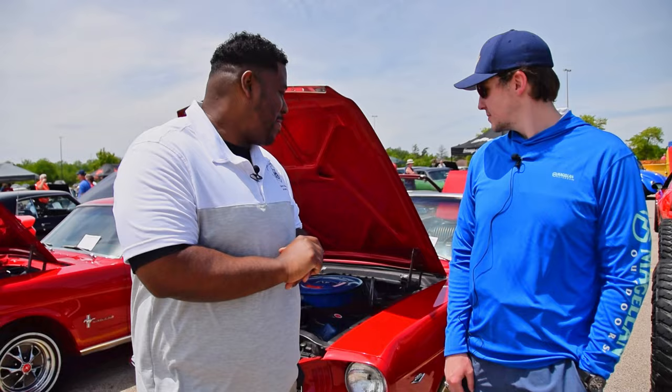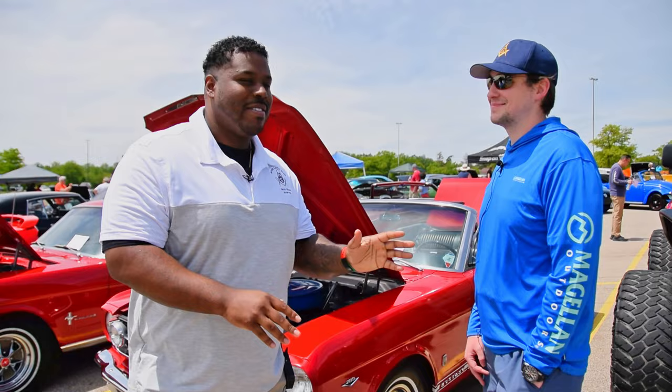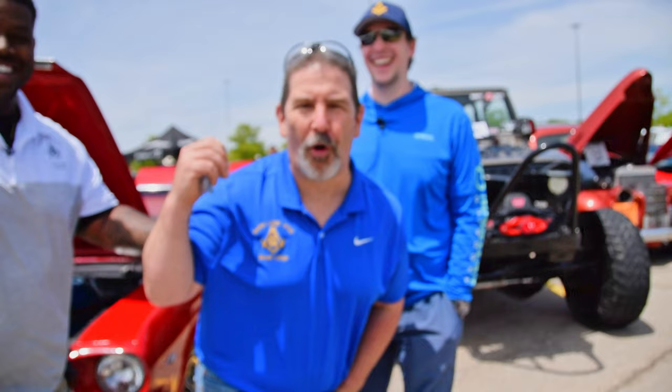Alright, I'm here with Mr. Matthew to talk about his vehicle today. He has a nice, beautiful — you know what, I'm going to let him tell you about it. Matt, tell us about your car.